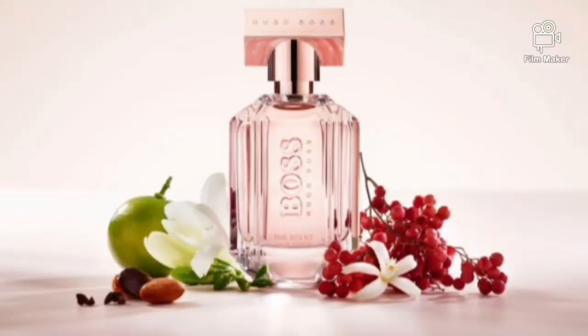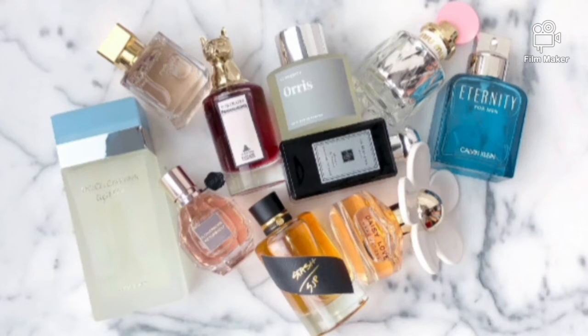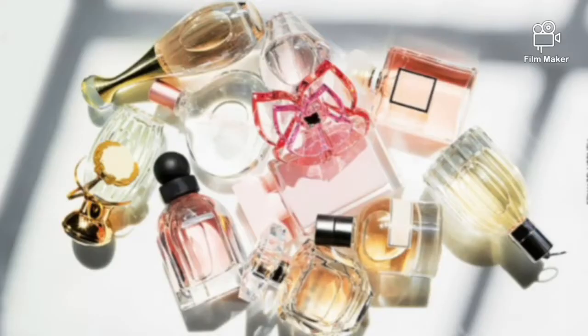This may seem a bit random, but spraying an unfamiliar scent while studying is one of the study methods that help to jog your memory. You can use your favorite deodorant, perfume, body mist, incense stick, etc.